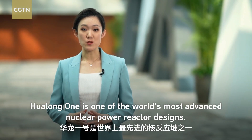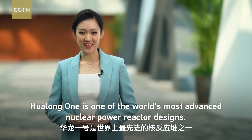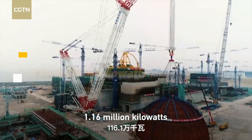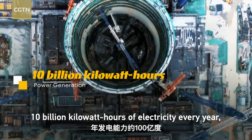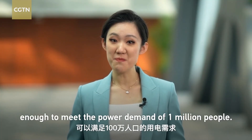Hualong-1 is one of the world's most advanced nuclear power reactor designs. Each Hualong-1 nuclear generator has an installed capacity of 1.16 million kilowatts and is expected to generate about 10 billion kilowatt hours of electricity every year, enough to meet the power demand of 1 million people.